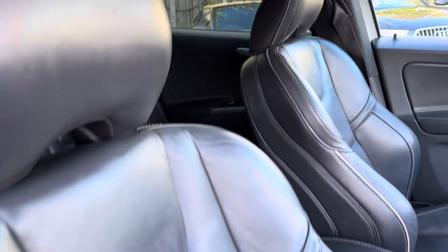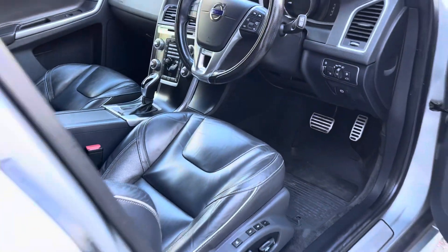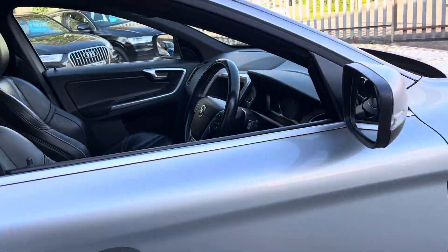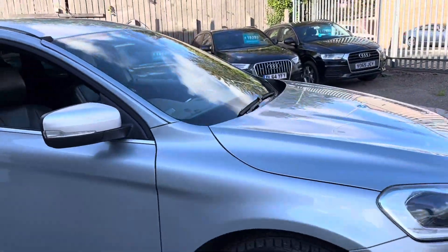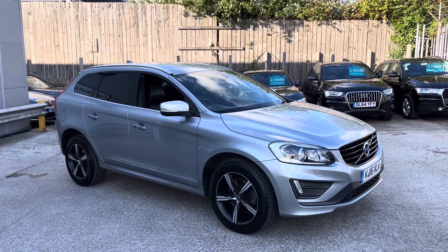The seats, as I said, are really comfortable. The driver's seat is electric and memory. It is keyless go as well. This is the super comfortable, super practical Volvo XC60 here at Ortona.